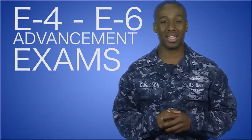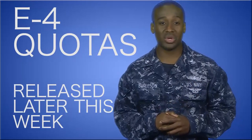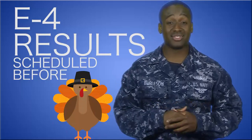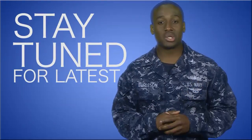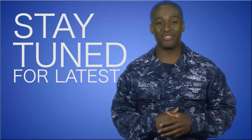It's almost advancement time for those sailors who took the E-4 through E-6 exams. Expect the E-4 advancement quotas to be released later this week, and the results of those who advance is scheduled to come out before Thanksgiving. Be sure to stay tuned to the rundown where we will provide you the most up-to-date information regarding advancements.